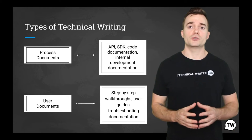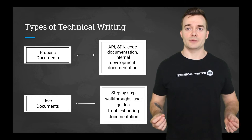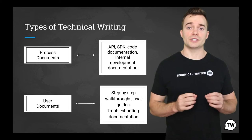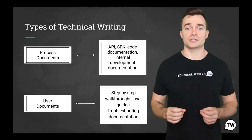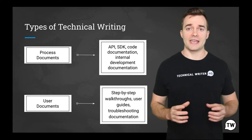Process documents are one of the most common types of technical writing. A process document explains how to do something or how to accomplish something. This can be used to instruct people or to keep track of a procedure.